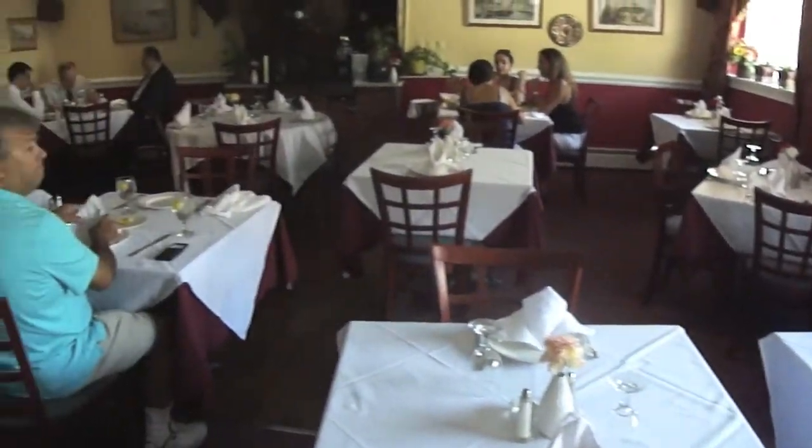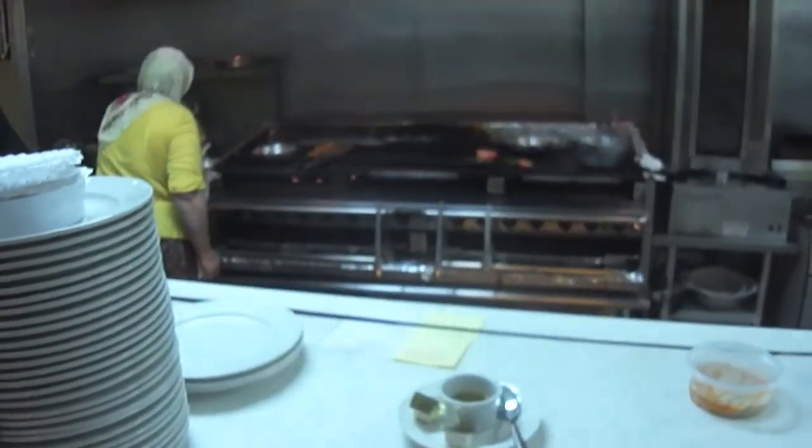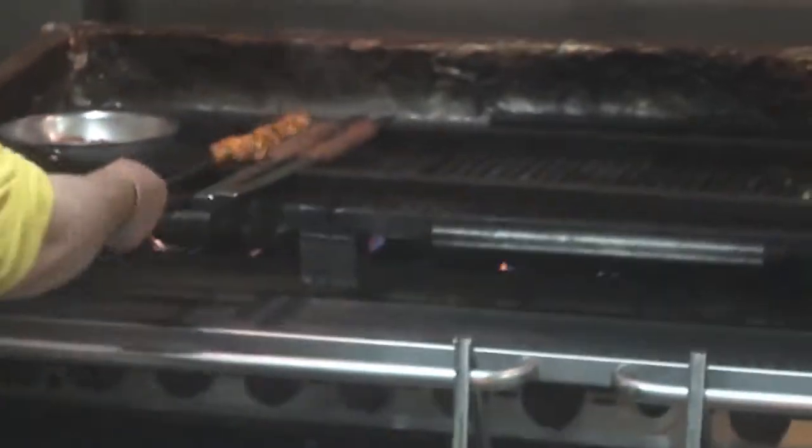It's got a nice little dining area here — there's Nick. Another little dining area, and then it's got one in the back, the kitchen, where they actually make all of these wonderful meals. Check that out.